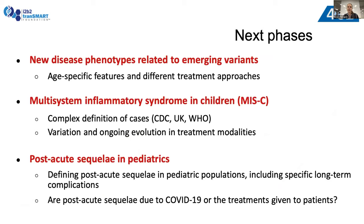More to come on that study as we're just finalizing it. In terms of next phases, we're looking at ways to leverage the 4CE network to examine new disease phenotypes related to emerging variants, to do a deeper dive into multi-system inflammatory syndrome in children — where there are still unanswered questions and significant challenges around varying definitions and validating those using EHR data — and also post-acute sequelae in pediatrics, which are still very poorly defined, including how to differentiate complications related to COVID-19 versus those related to treatments administered.